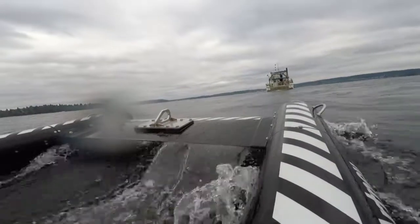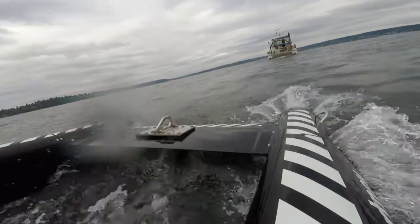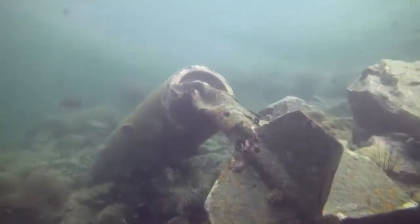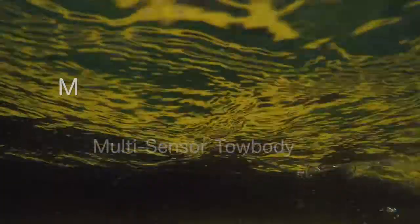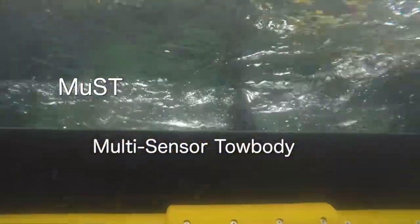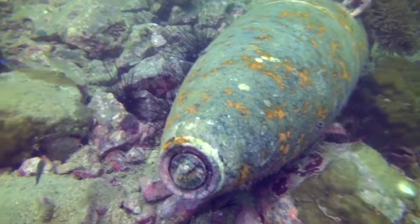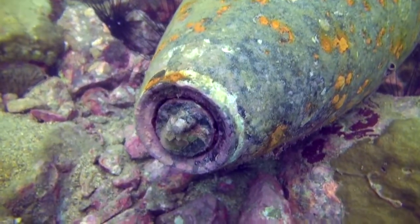Under tow on Lake Washington, an instrument platform that uses acoustics to find potentially dangerous objects on the bottom. The mission: detect and classify unexploded underwater munitions. MUST is a multi-sensor tow body that was funded by the Department of Defense to detect and classify unexploded ordnance on the seabed.